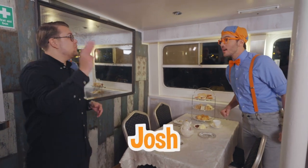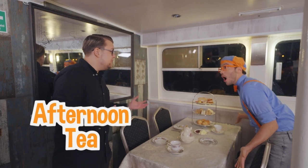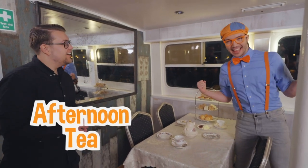Hi, I'm Blippi! What's your name? I'm Josh! This is your afternoon tea! Afternoon tea — that's awesome! Thanks, Josh!